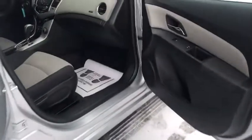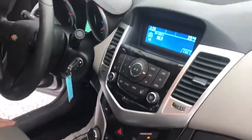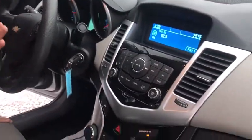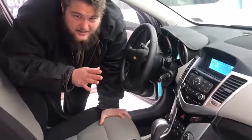Now coming up to the front, real nice center console, AM FM radio, along with steering wheel controls. Now guys, these are just some of the features inside of this car.